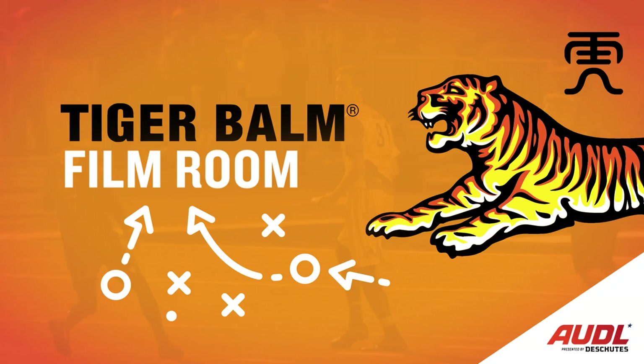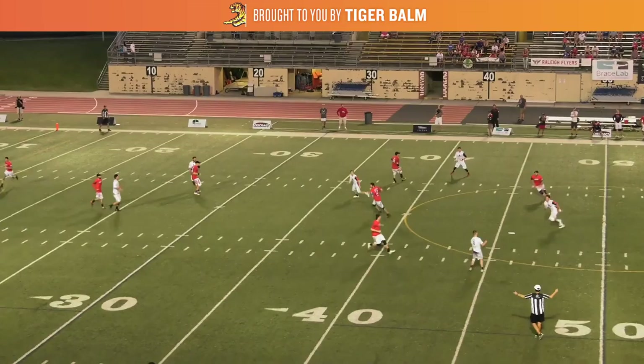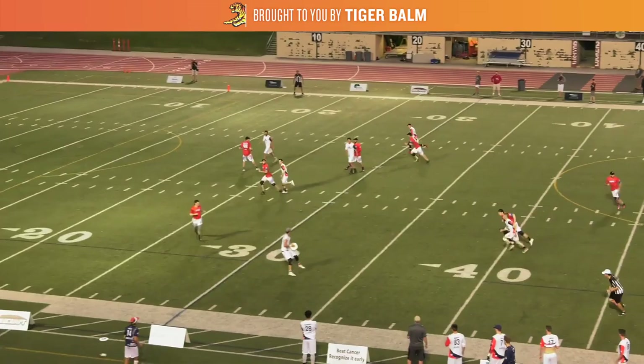What's up AUDL fans, Daniel Cohen here with another Tiger Bomb Film Room. Today we're going to be looking at the Dallas Roughnecks and how they keep defenses off balance by using give and goes. In this clip we're looking at Abe Coffin, a quick handler who excels at keeping the disc moving.